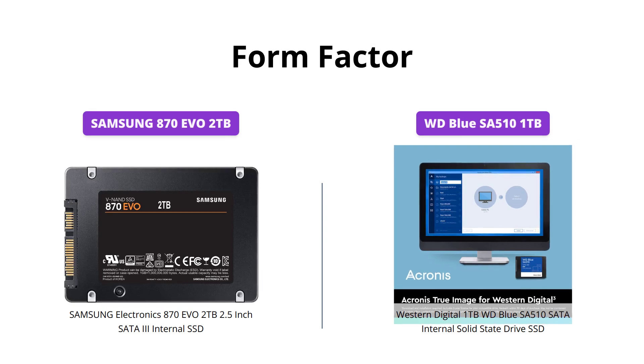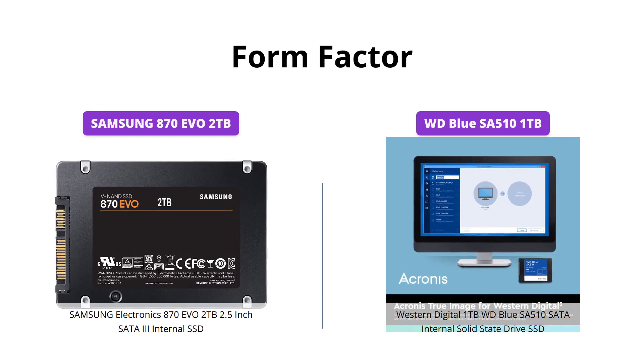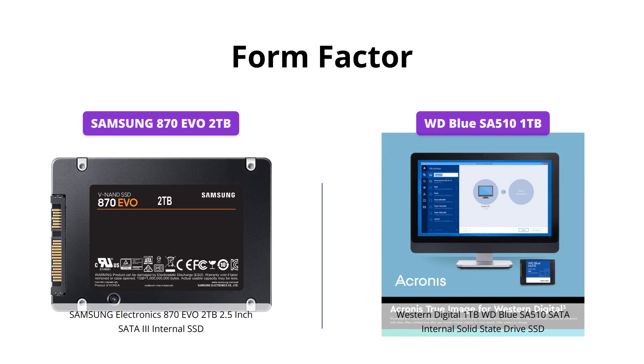Both SSDs have a 2.5-inch form factor, which makes them compatible with most laptops and desktops, hence they score equally on this front.